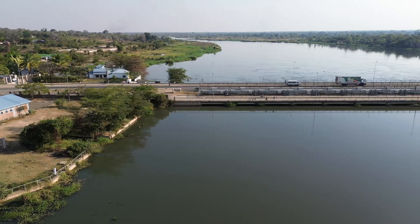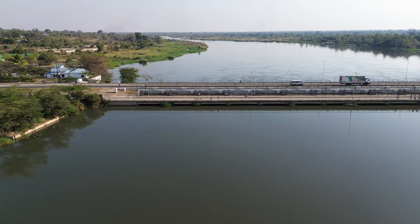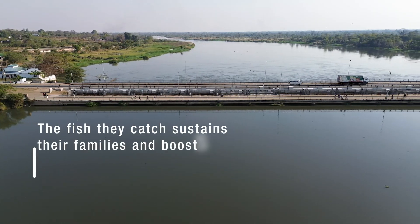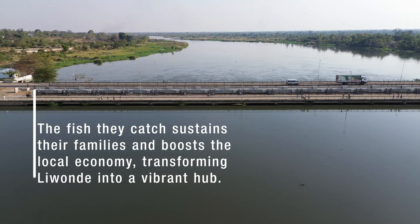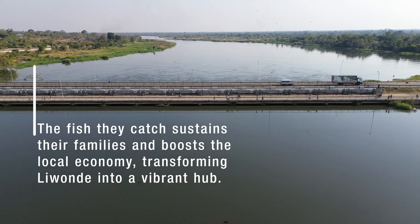Locally, the Kamuzu Barrage supports the livelihoods of fishermen who thrive in the abundant waters around the structure. The fish they catch sustains their families and boosts the local economy, transforming Liwonde into a vibrant hub.